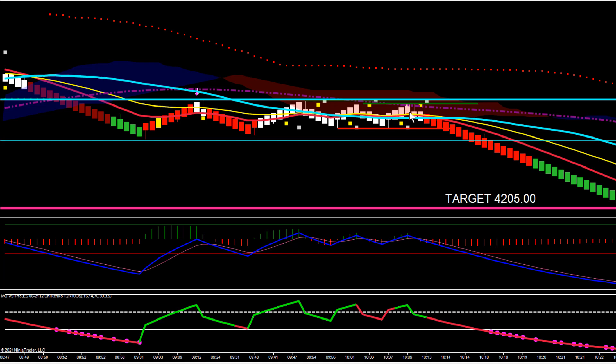It stayed in that area for a little more than an hour — about an hour and 15 to 20 minutes. The longer we're in compression, the greater the chance for a move when we break out of compression. And you can see that even inside this channel, we were pivoting and went into slightly tighter compression.